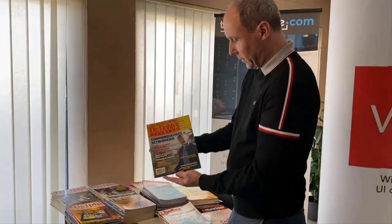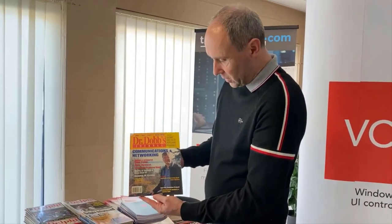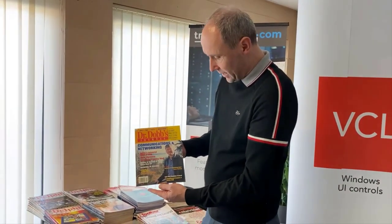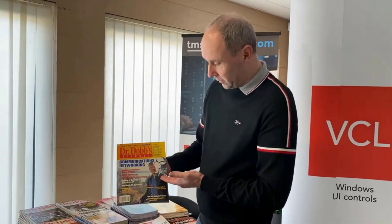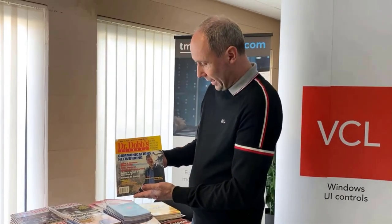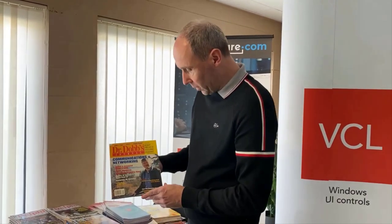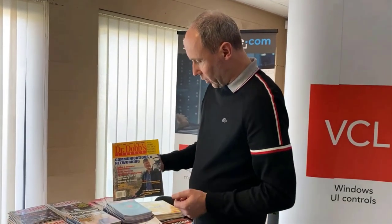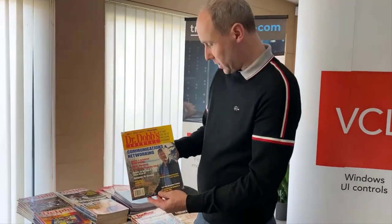This one I couldn't forget: the Dr. Dobbs Journal — the famous software development magazine featuring, of course, the man who started it all, Anders Hejlsberg, the inventor of Delphi, the man who created it in 1995. And up till today, what he created and the framework he built is still so good, solid, and beautifully written. All honor to Anders Hejlsberg — that's why I keep this Dr. Dobbs Journal.